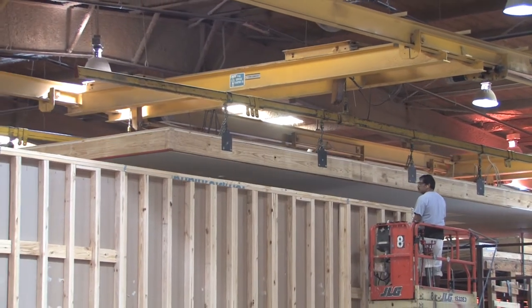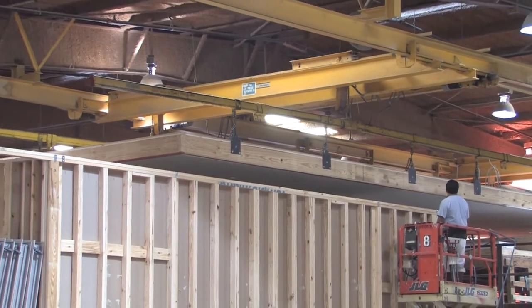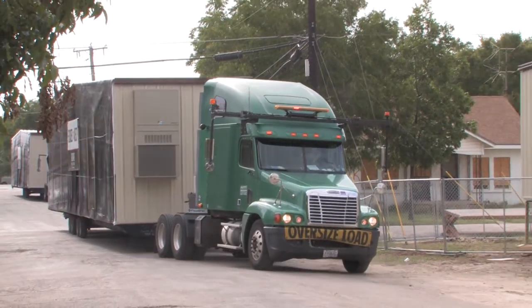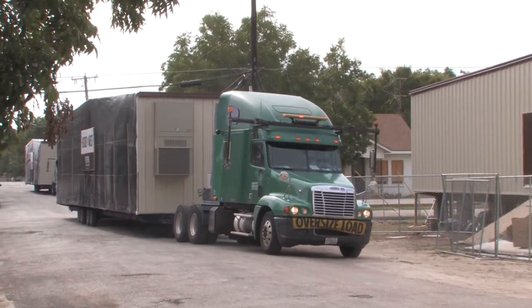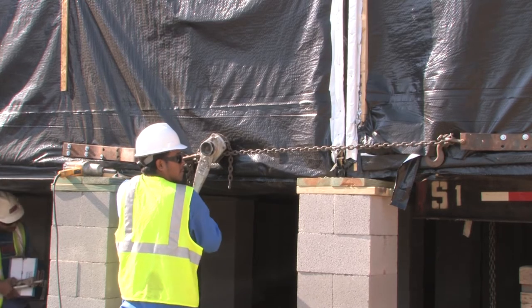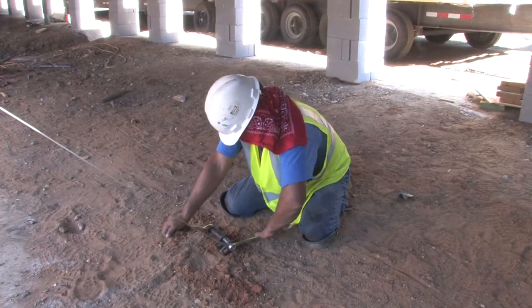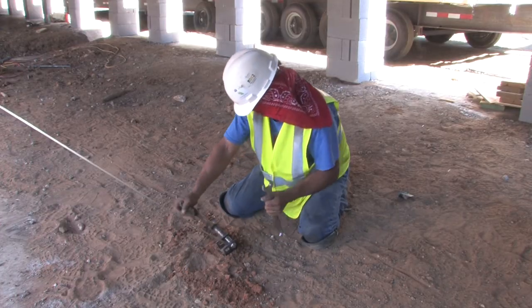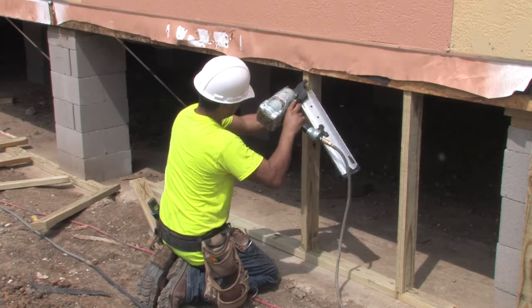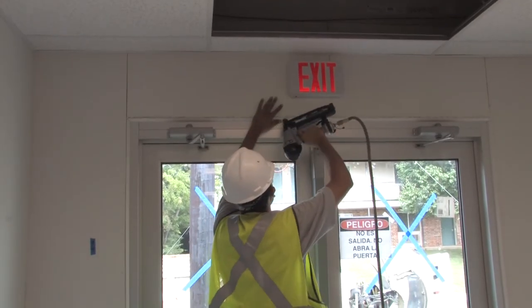Our manufacturing process allows for over 80% of the construction to be performed in our Mansfield, Texas manufacturing plant. Once the module sections are transported to the building site, they can be quickly set in place on a concrete block foundation, tied together, and secured to withstand the wind load requirements designated throughout the state. The buildings are then weathered in and the remaining exterior and interior finishes are applied.